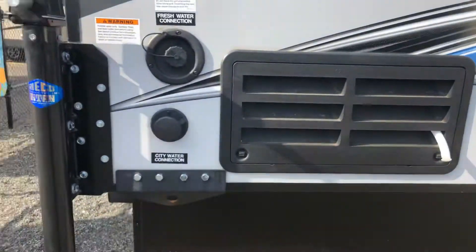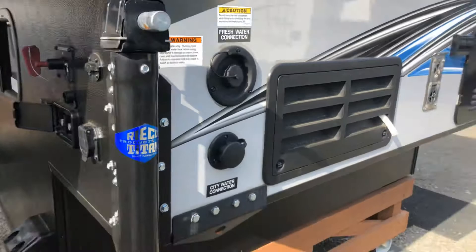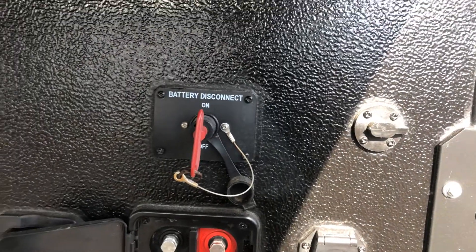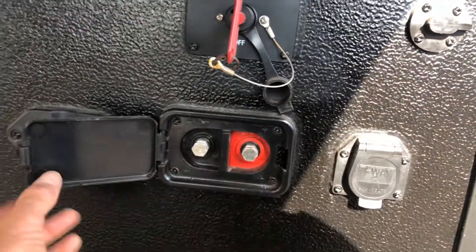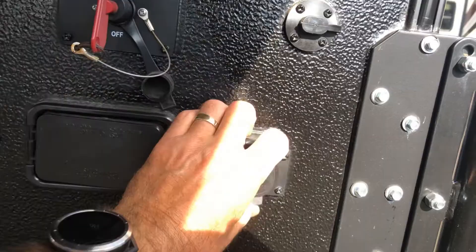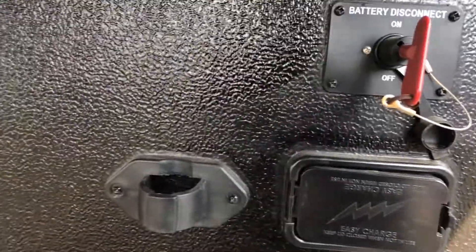Your fridge is located there. You've got your holding tank and city water. One nice thing about the Real Light is they have a kill switch here for your battery so you can turn it on and off during prime time seasons or not. You've got a place here to trickle charge your batteries. It comes with the cable that goes to the back of your truck so you can charge your battery while you're driving, and a place to suspend that cord so it's not dragging around.